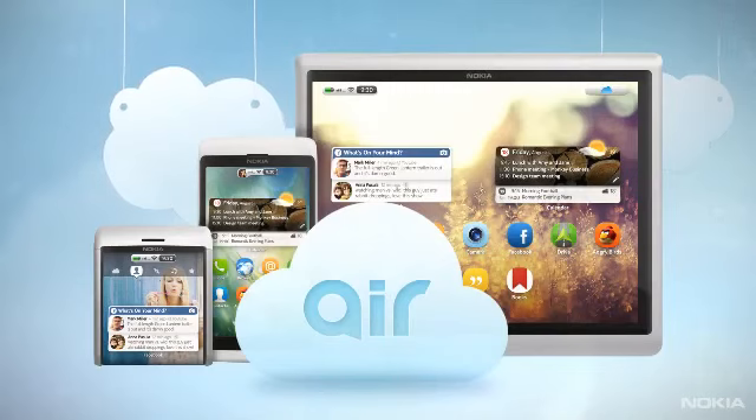Nokia Air does something very different. It breathes new life into the mobile experience.